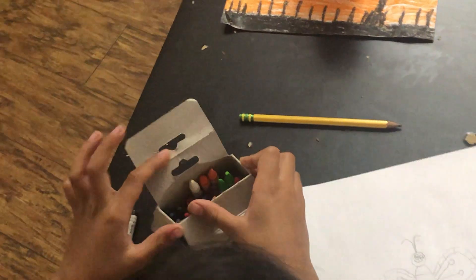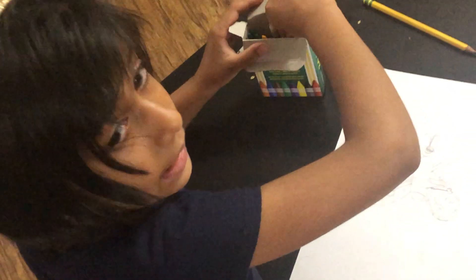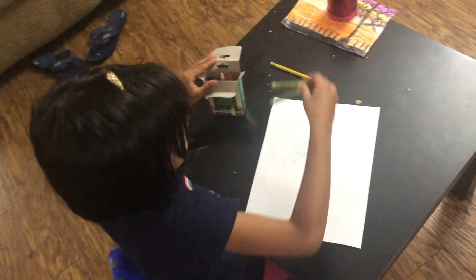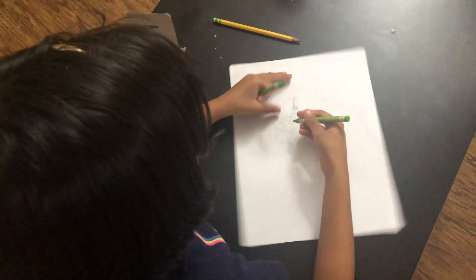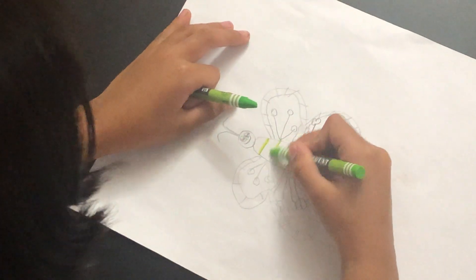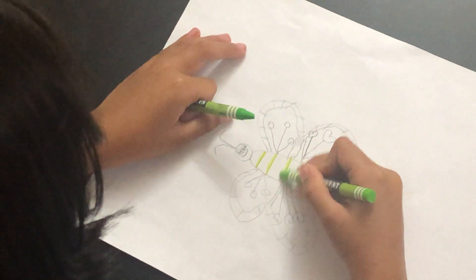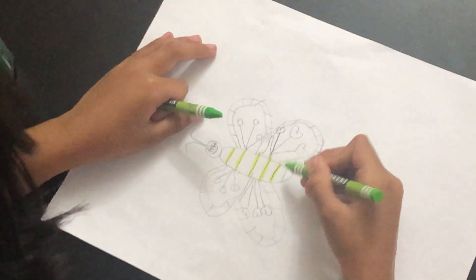We've got these colouring things and now we will colour our butterfly really pretty. You can colour the same thing as me, or you can colour the butterfly in different ways you want to. We will start colouring — first you do like this. It's okay if you want to follow how I colour, and also you can colour your own ways.